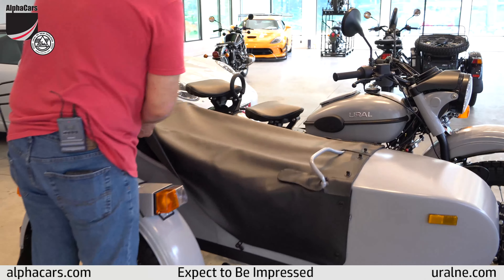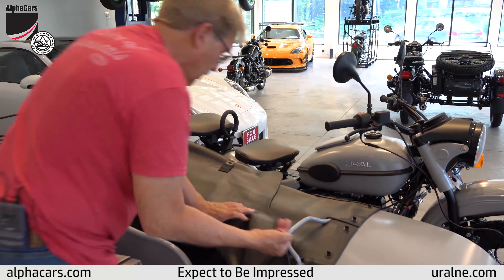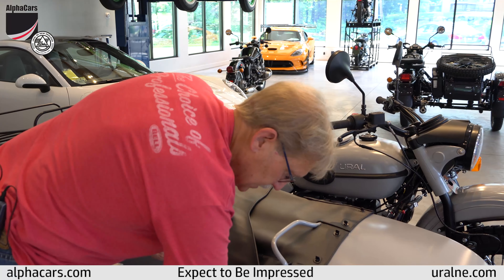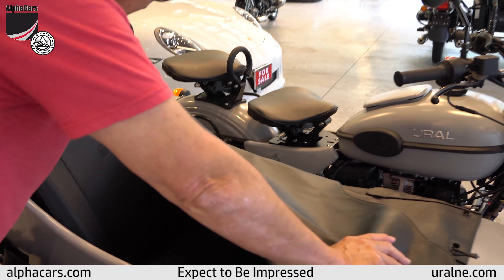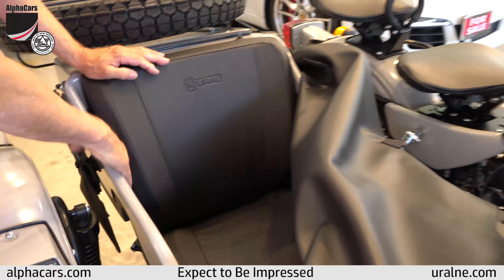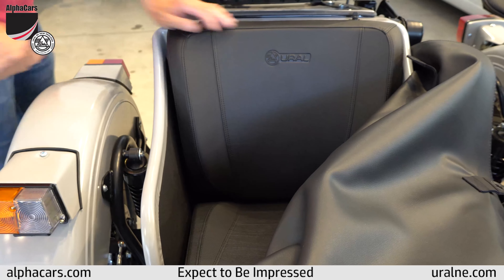Let's have a look under the tonneau cover and see. All the Urals come with this tonneau cover — this is standard equipment. As you can see by looking inside here, it does have the ceramic coating inside the sidecar too for added protection and durability.